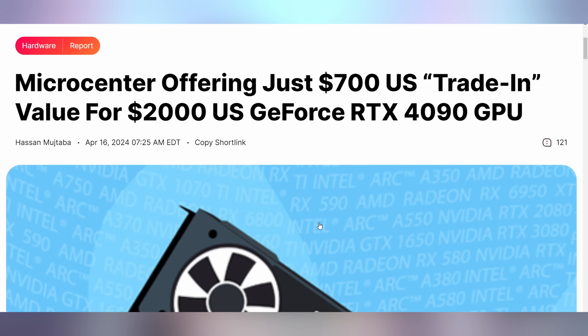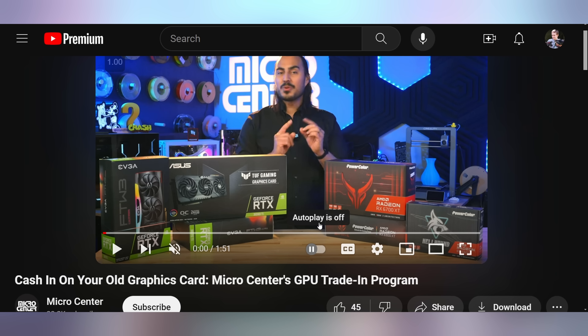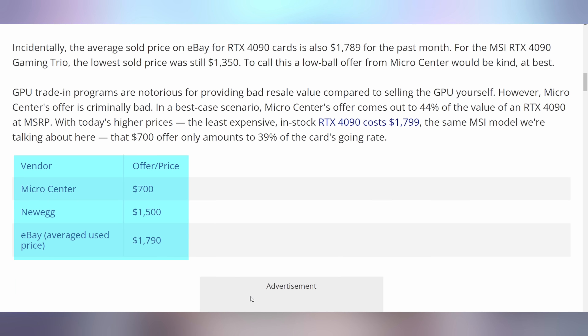Micro Center is offering a pittance for the GPUs you trade in with them. They've been posting this on their website, and as of 11 days ago released a video on their YouTube channel. They want to pay people for their RTX 4090s — guess how much? A little better than $60. But over on Newegg you can get $1,500, and it currently sells used for roughly $1,800. Does this affect your opinion on Micro Center? Let me know in the comments.